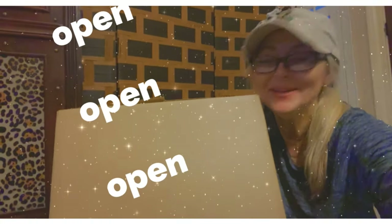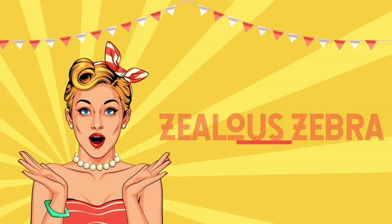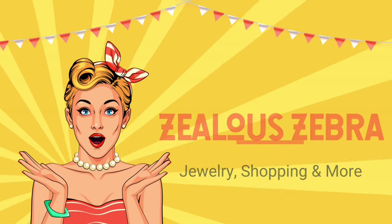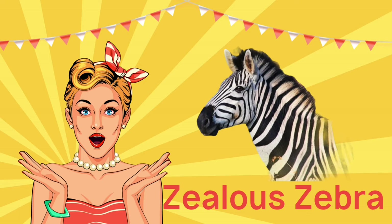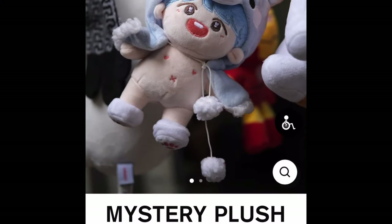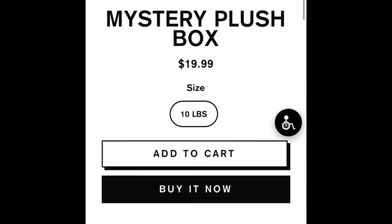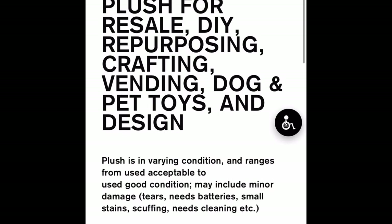Hey friends, welcome in! Who's ready to open this giant box of mystery plush? I actually ordered this plush box off of GoodwillBlueBox.com — they call it a mystery plush box. It was $19.99 for 10 pounds of plush and they charge $5 shipping.